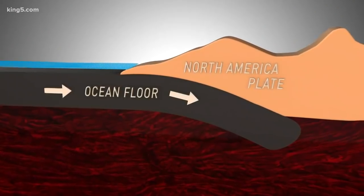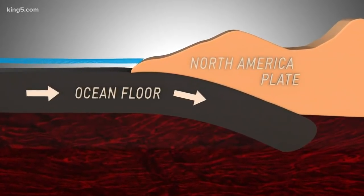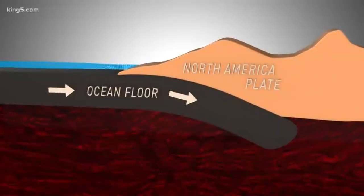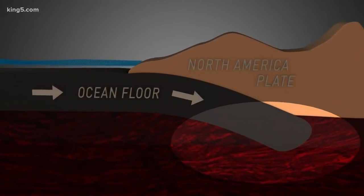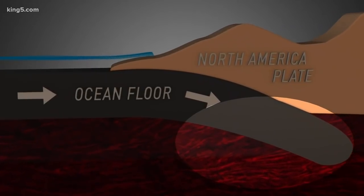Our biggest earthquake risk comes when the ocean floor is forced under the northwest coast. When the upper levels of that, which are locked, give way — like it did in Japan in 2011 — you get a big earthquake, a magnitude 9, usually accompanied by a tsunami. But like taffy, these quakes stretch the lower end of that plate as it is reheated inside the earth, and that's believed what these are.